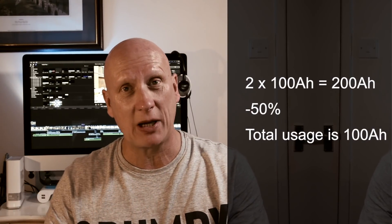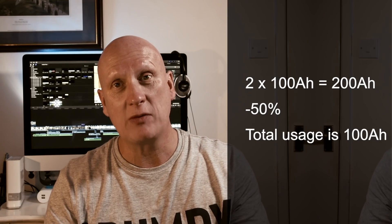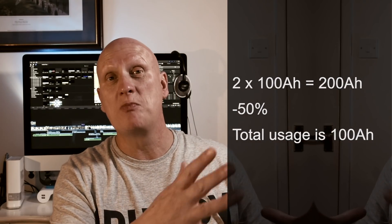That 50% will be used by midday, meaning you have to run the engine and charge the battery up, then use the other 50Ah in the last 12 hours and charge again. Lead acid batteries have a cycle life of around 300 cycles, so charging twice every 24 hours depletes that quickly. The simple solution is to add another battery — two 100Ah batteries gives 200Ah total, 50% usable equals 100Ah, which matches your daily use.